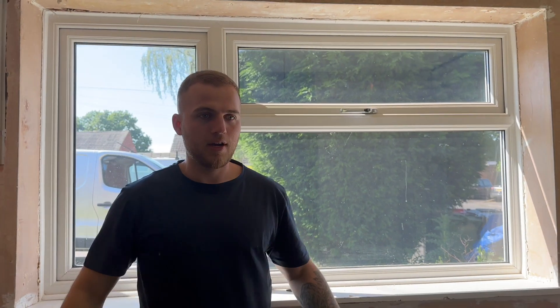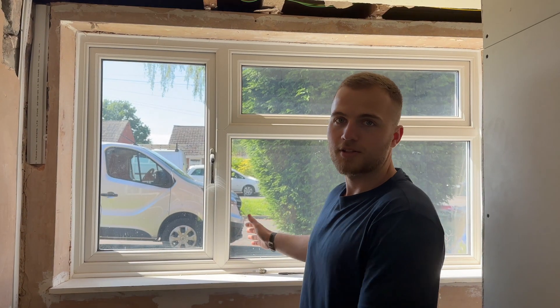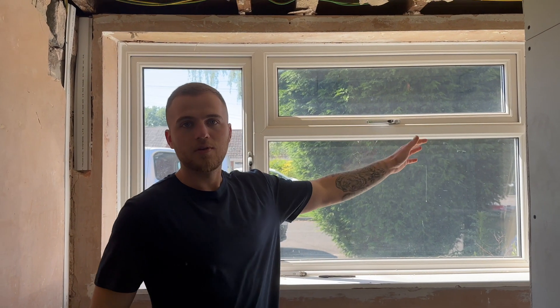Welcome to the new hallway! Behind where Kira's standing now is basically going to be our new front door. This was an old dining room — we've scrapped that because we don't use it. We're getting a downstairs loo and a utility room, and we're getting the door fitted this week. It's going to be a nice modern door with glass panels in the center, and then a standard window next to it so we still get light coming through.